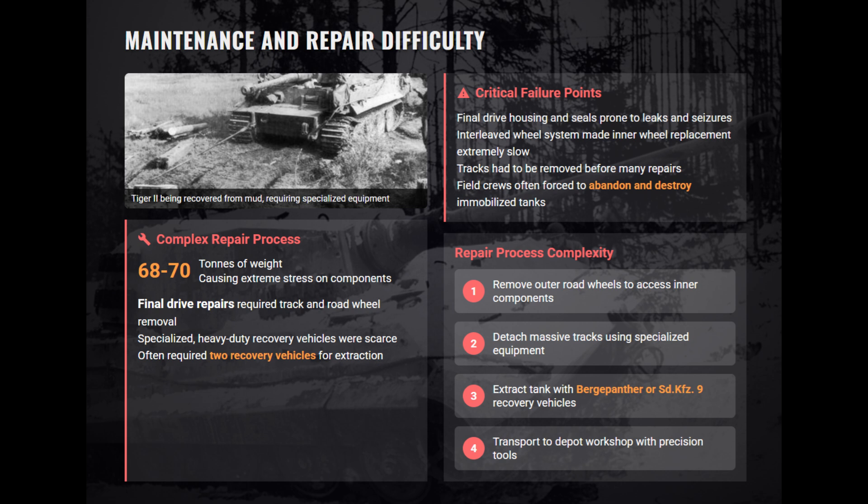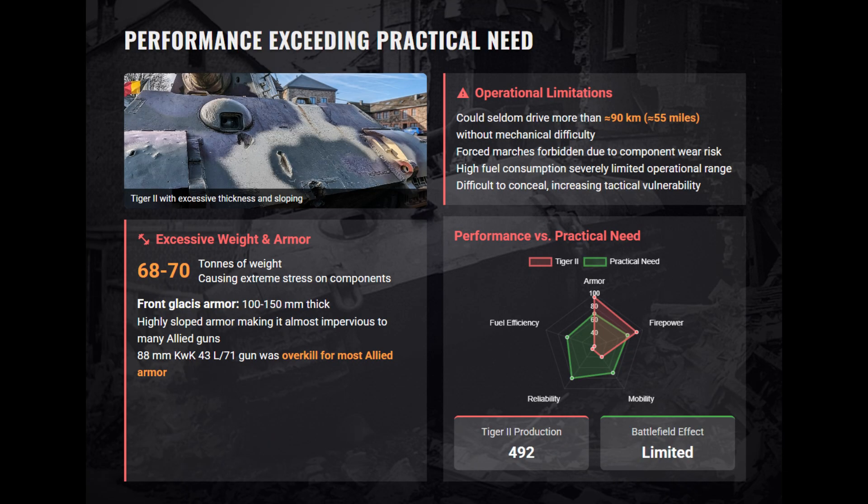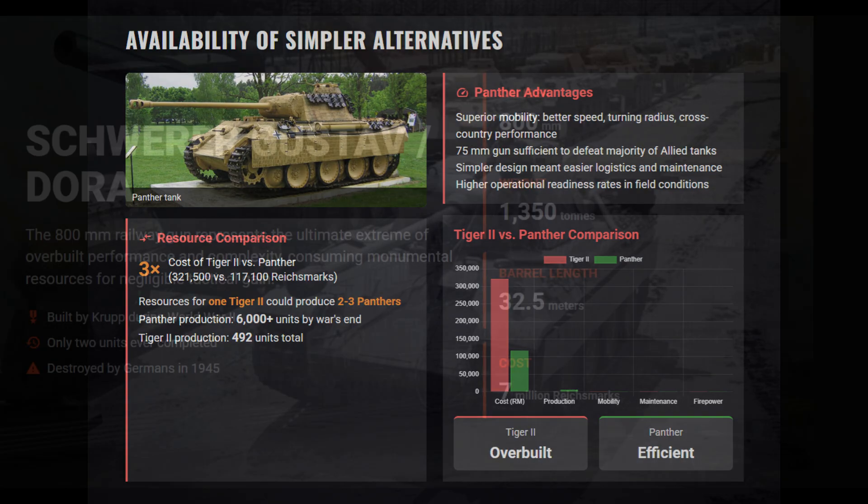Maintenance was a disaster due to extreme weight, scarce recovery vehicles, and the slow, labor-intensive removal of multiple interleaved road wheels. Field crews often abandoned mechanically failed tanks. The sophisticated controls demanded highly specialized driver training to avoid transmission-damaging shocks. The resources consumed by one Tiger II could have produced two to three Panther tanks — a simpler, more mobile design with sufficient firepower to confront typical allied tanks. The King Tiger's low operational readiness and strategic cost made it an inefficient weapon for Germany's late-war needs.